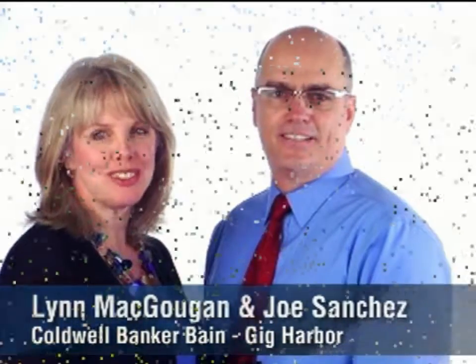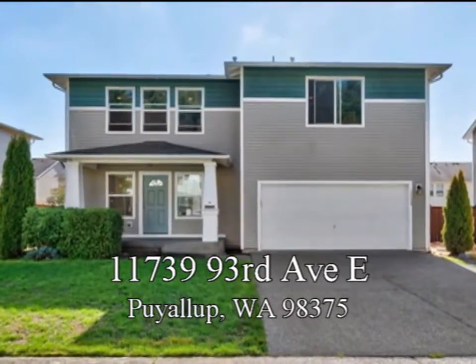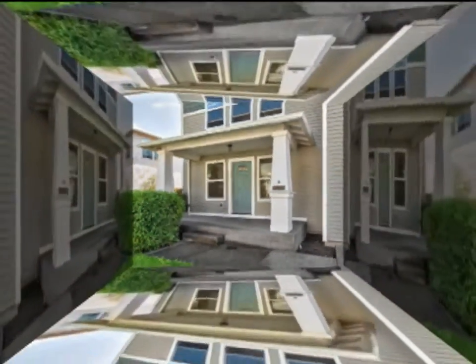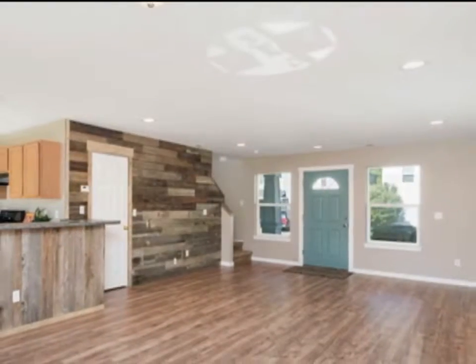I'm Joe Sanchez and I'm Lynn McGugan. We hope you enjoy this short video. Welcome to 17739 93rd Avenue East in Puyallup, Washington, where a warm embrace welcomes you to a home in Puyallup Silver Creek, this two-story charmer.